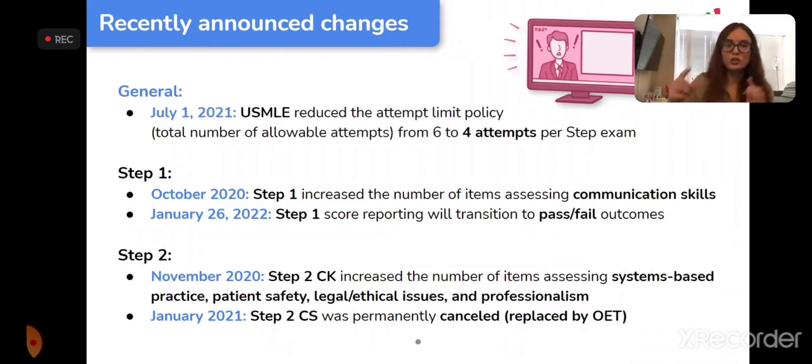The most important change for IMGs: after January 26, 2022, Step 1 score reporting is changing to pass or fail. If you take it this year you get a score; after January 26 next year, you will not. This has major implications for IMGs, who have relied on achieving amazing scores to compensate for not studying in the US and to prove their worth in applications.